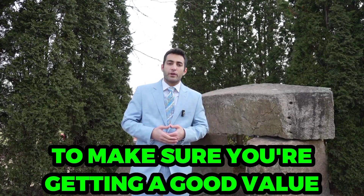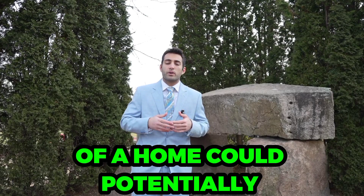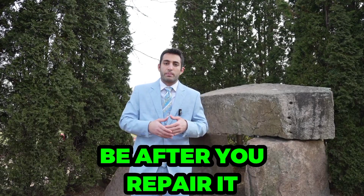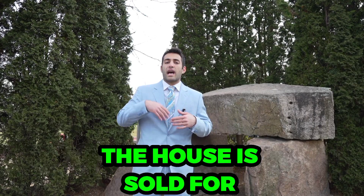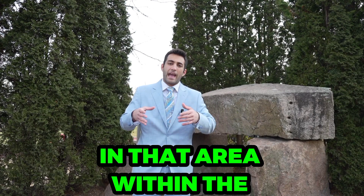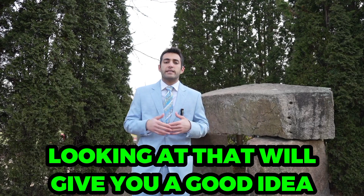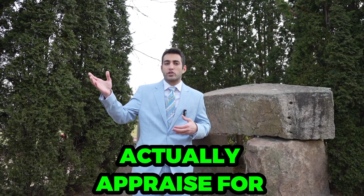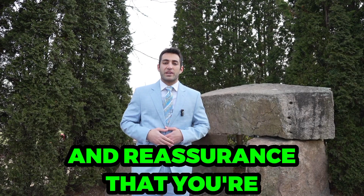Whenever you're trying to figure out what the value of a home could potentially be after you repair it, or what the value is now, you can always see what houses have sold for in that area within the last three or six months. Looking at that will give you a good idea of what the house would actually appraise for, and it'll give you some comfortability and reassurance that you're getting a good deal.